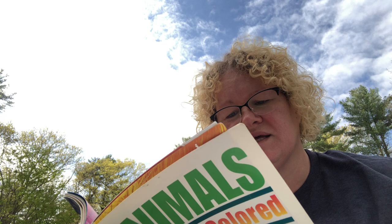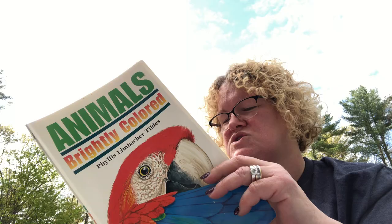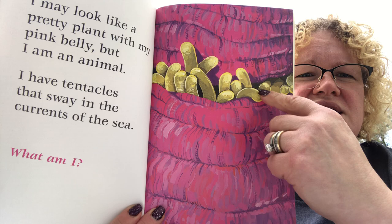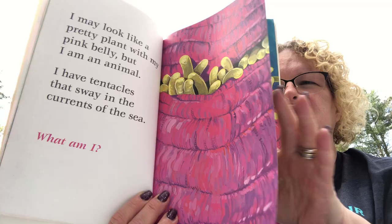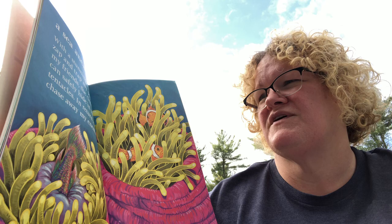Here's the next clue: 'I may look like a pretty plant with my pink belly, but I am an animal. I have tentacles that sway in the currents of the sea. What am I?' It's something that lives in the sea or ocean — it almost looks like a monster. Any guesses? It's called a sea anemone!